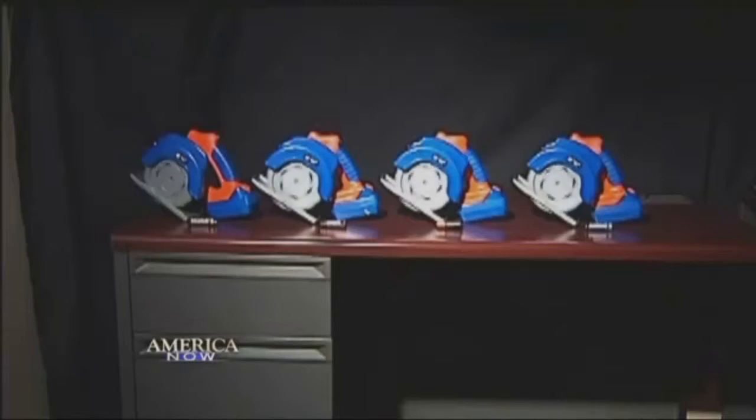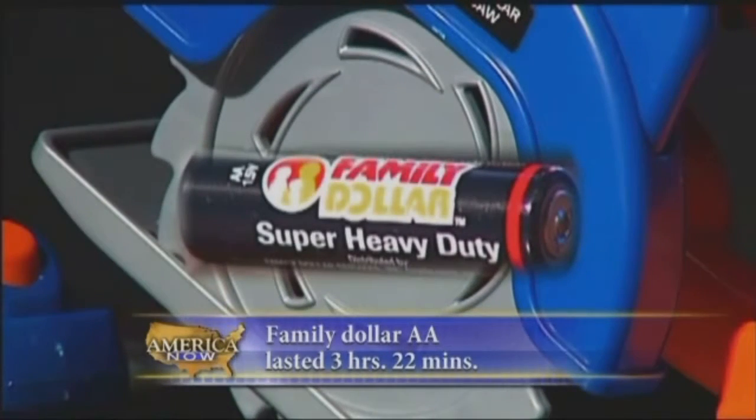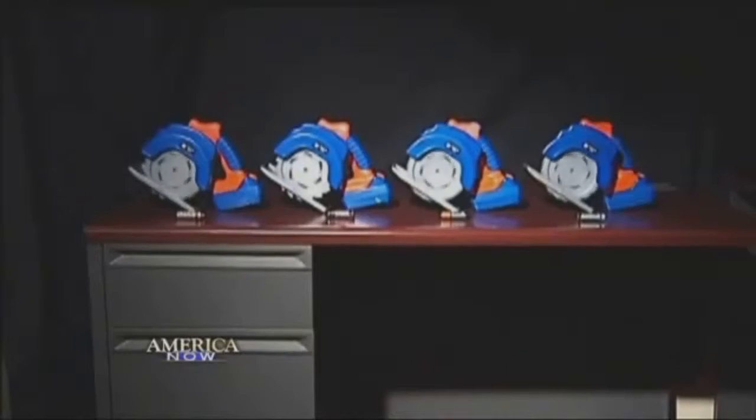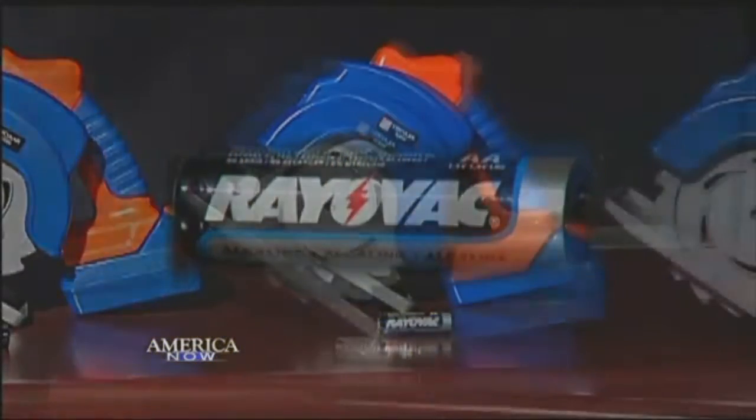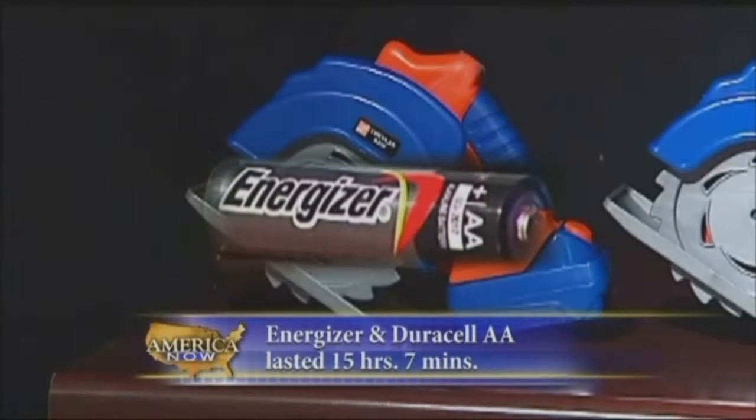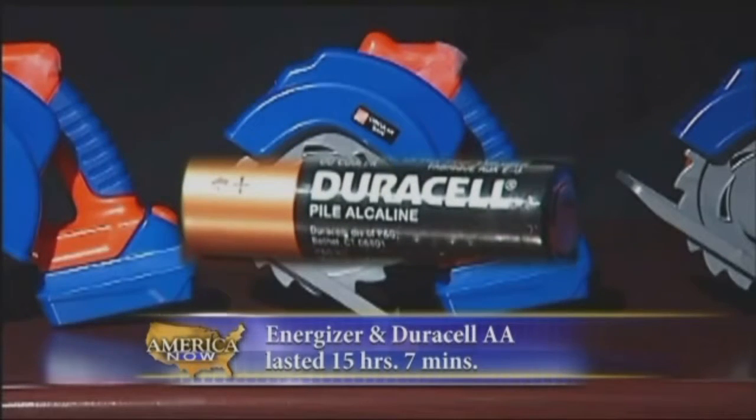The circular saws with the AA's turned out to be a longer test. The Family Dollar brand gave out at three hours, 22 minutes. And then it was a long wait until the Rayovac died just over 11 hours later. Within the next 45 minutes, the Energizer and then the Duracell were out of energy.